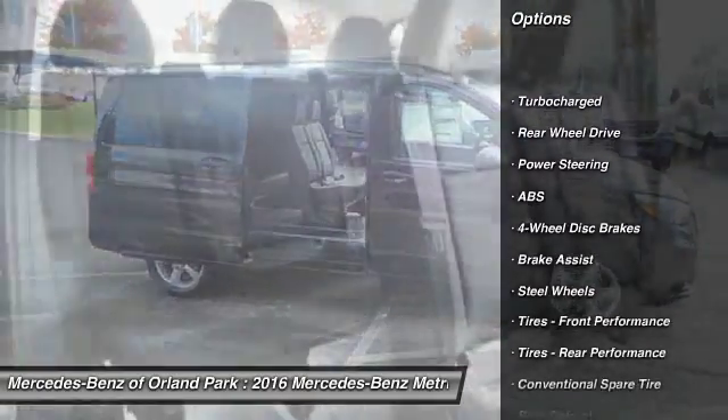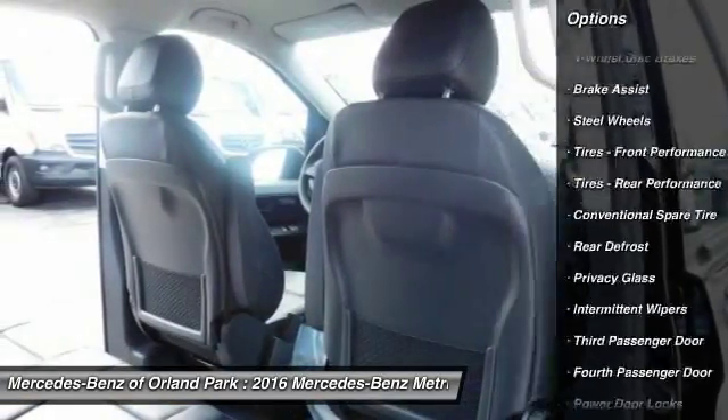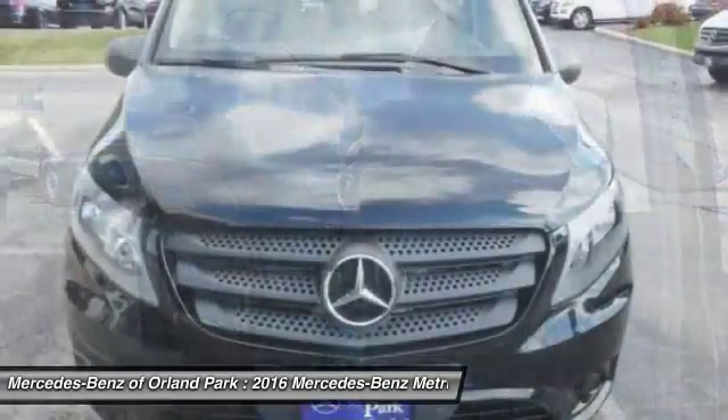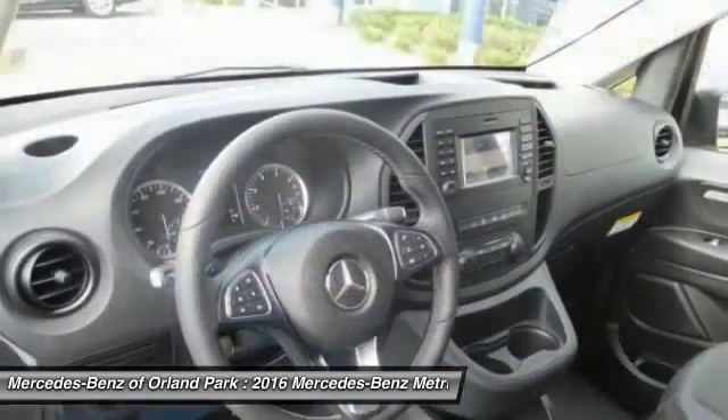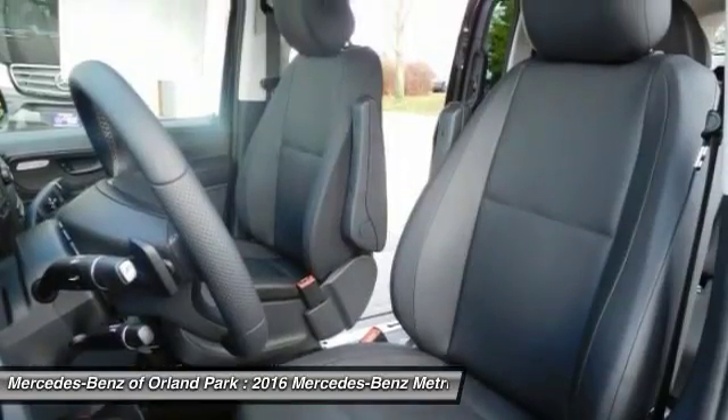Stability control, keyless entry, traction control, anti-lock braking system, adjustable steering wheel, power steering, driver airbag, four-wheel disc brakes, AM-FM stereo radio, rear defrost.